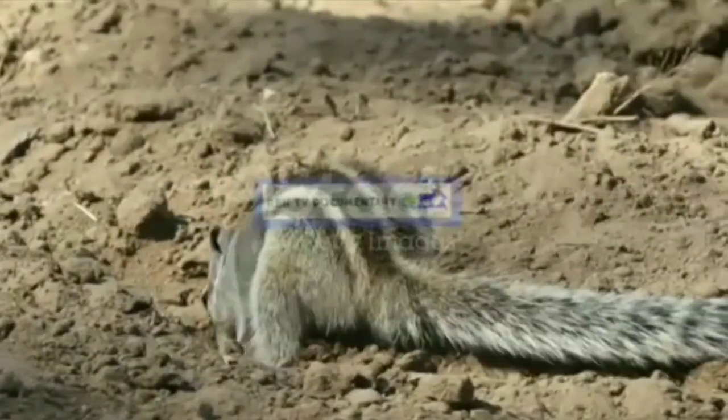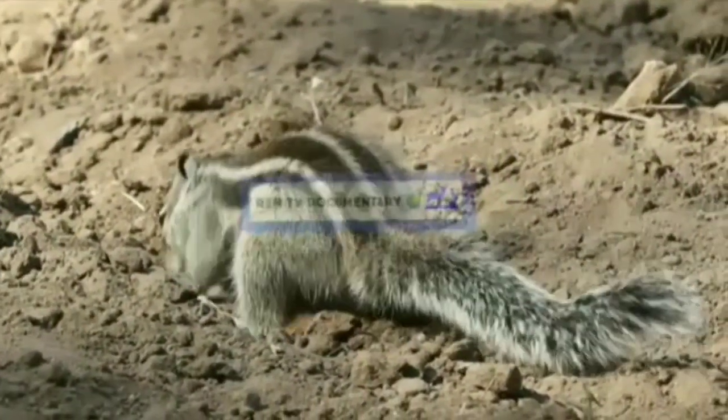Other mammals in the Thar Desert include a subspecies of red fox, Vulpes vulpes pusilla, and the caracal, and a number of reptiles dwell there too.